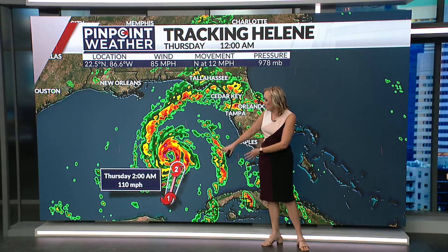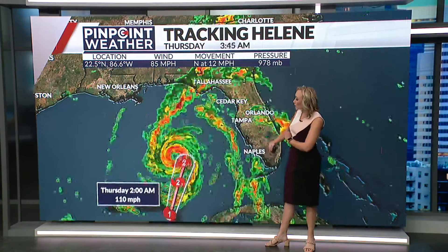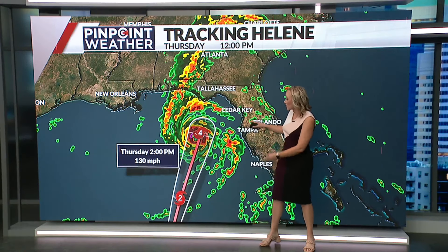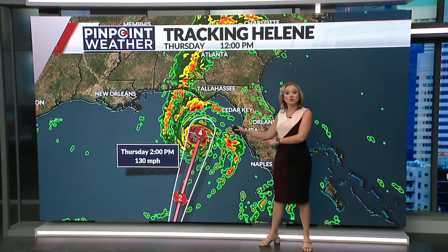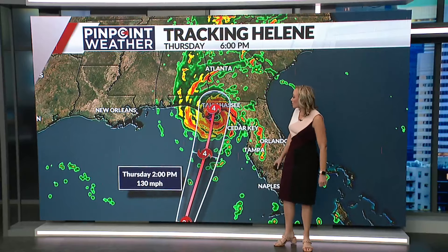In the early hours of tomorrow morning, 110 mile per hour winds are expected by 2 a.m., which will bump it from category one to category two strength as this system continues to move through very warm gulf moisture. By the 2 p.m. update Thursday, it is expected to intensify to a category four hurricane with sustained winds of 130 miles per hour.